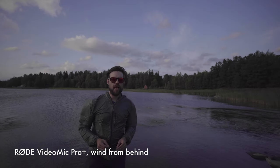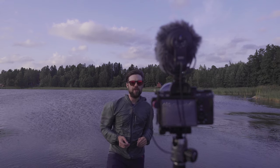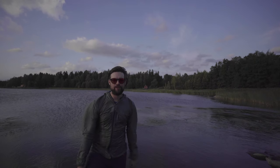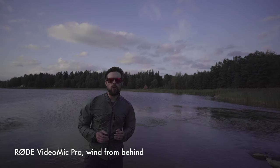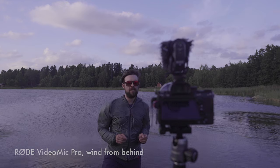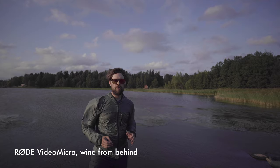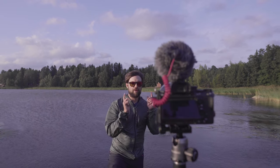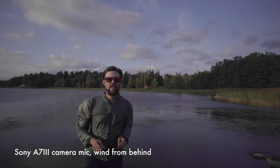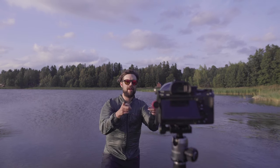This is how the Rode VideoMic Pro Plus sounds when the wind is coming from behind. This is how the Rode VideoMicro sounds with the wind coming from behind. This is how the Rode VideoMicro sounds with the wind coming from the back. This is how the Sony A7 III sounds with the wind coming from behind.